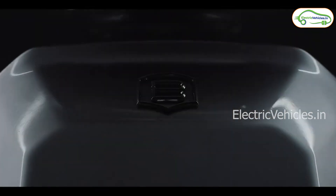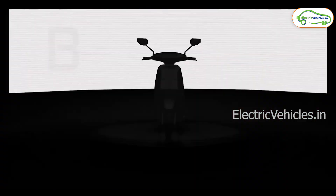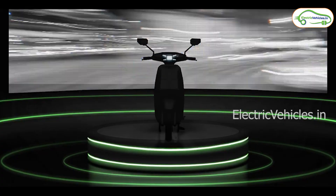Ola and Ather are also offering their electric vehicles in the same price range as the Begoss EV. Whether it will be competitive against Ola and Ather, we'll have to wait and watch.